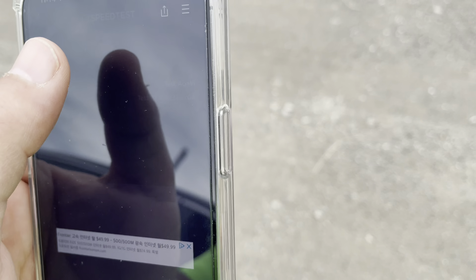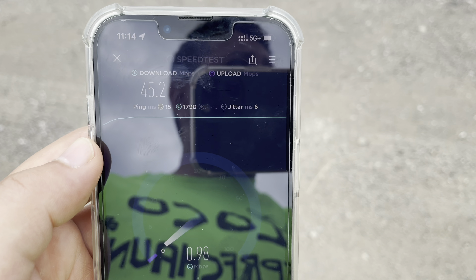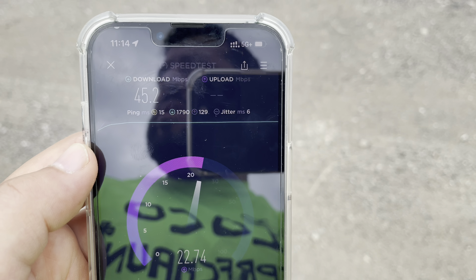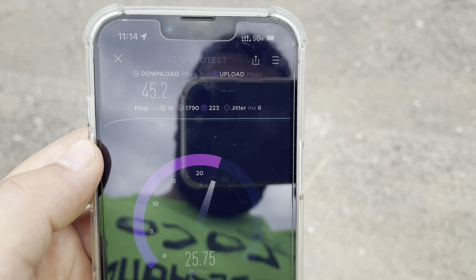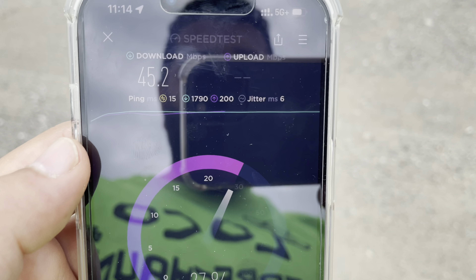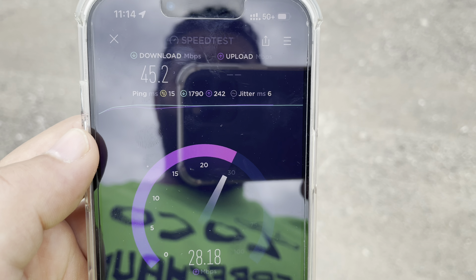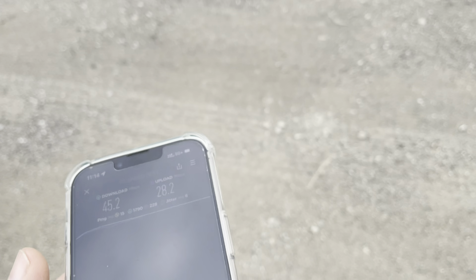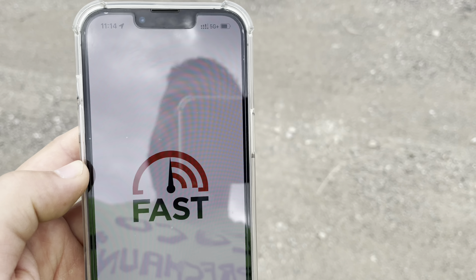Let's run one more test here, then I'll run a fast.com. 15 ping, 6 millisecond jitter. And since you guys got to see the 5GE speeds and they were really good, that tells you the LTE over here for AT&T is excellent — we're pretty close to that site. 15 ping, 6 jitter, 45 down, 28 up.